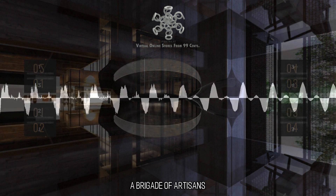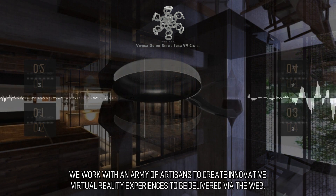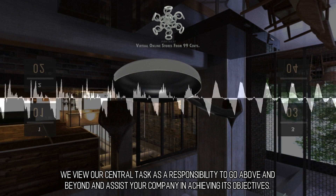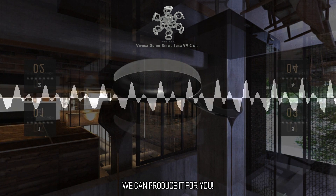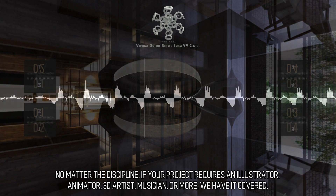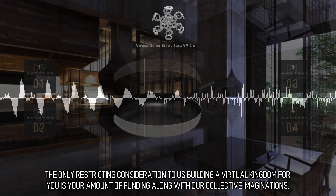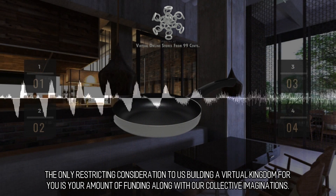A Brigade of Artisans. We work with an army of artisans to create innovative virtual reality experiences to be delivered via the web. We view our central task as a responsibility to go above and beyond and assist your company in achieving its objectives. We can produce it for you. No matter the discipline, if your project requires an illustrator, animator, 3D artist, musician, or more, we have it covered. The only restricting consideration to us building a virtual kingdom for you is your amount of funding along with our collective imaginations.